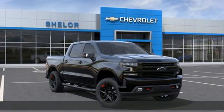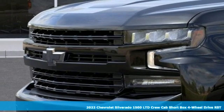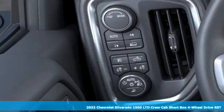It's a new 2022 Chevrolet Silverado 1500 LTD — performance, value, durability. Chevy.